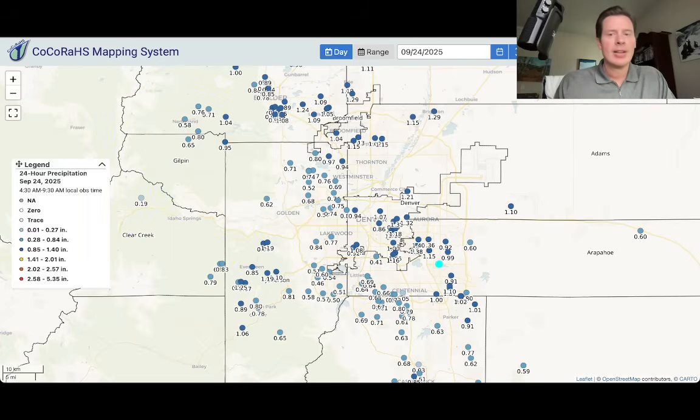So very impressive. This is probably 1/13th to 1/15th of a yearly total in the Denver metro area as far as rain. So this was a significant rain event for lower elevations of Colorado.